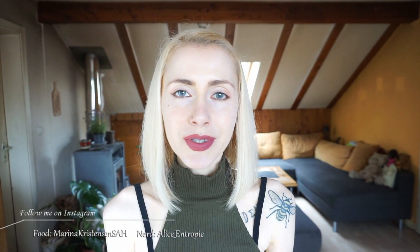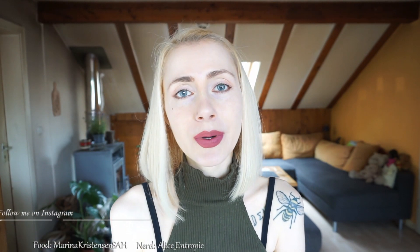Hello everyone and welcome back to my channel. My name is Marina Christensen and I make videos about sustainable living, fitness, food and health in general. And in today's video, I want to share with you my current favourite food products and makeup, skincare and household items I use a lot at the moment.